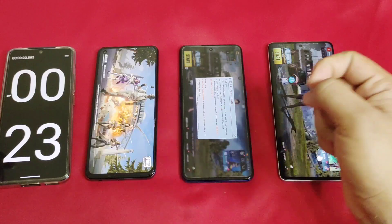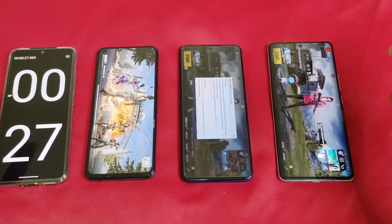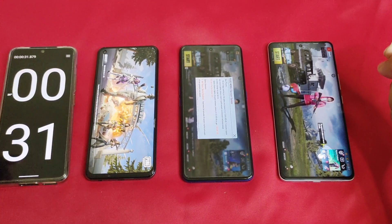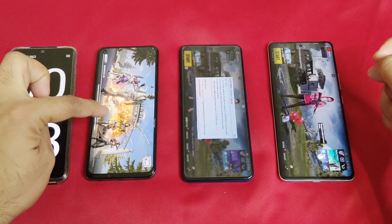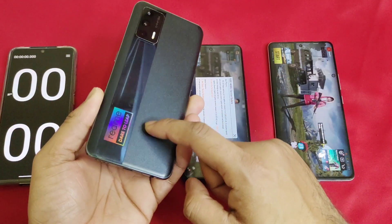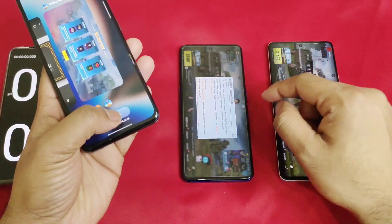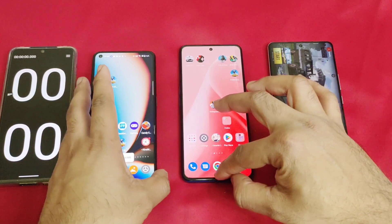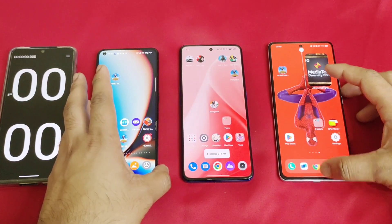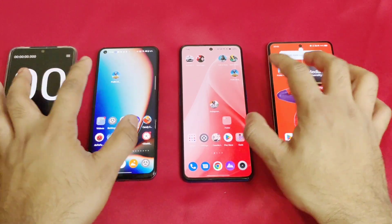First is the Dimensity 8100, second is the Dimensity 8200, and third is the Realme X7 Max. The Realme X7 Max is taking slightly more time — you can see it's still loading. This has been the case since the Realme UI 4.0 update, and it's been the same for a long time. I'm not sure why the opening speed has decreased on the Realme X7 Max.